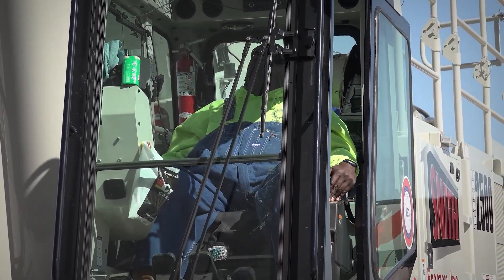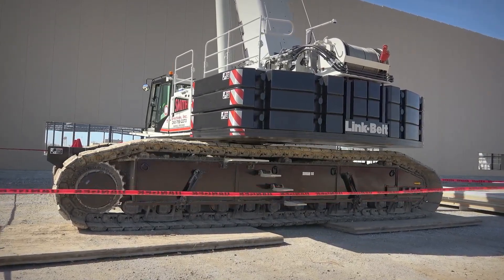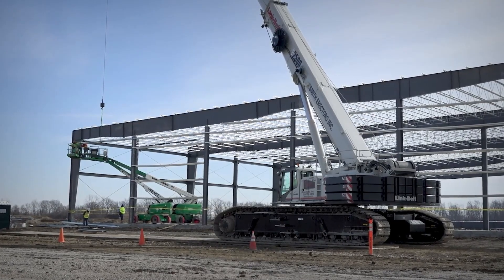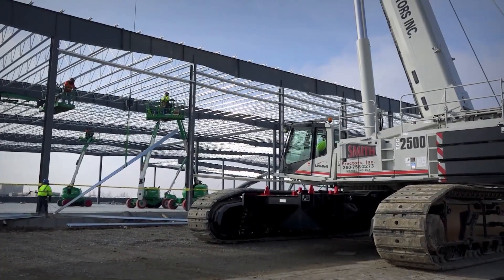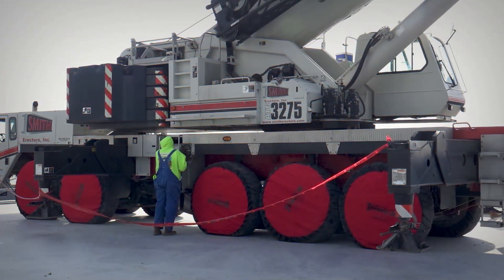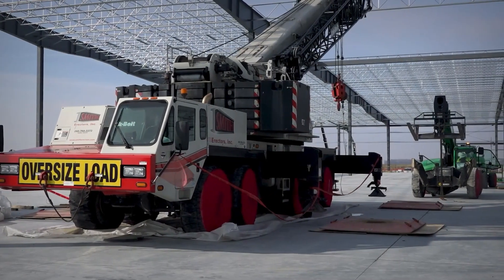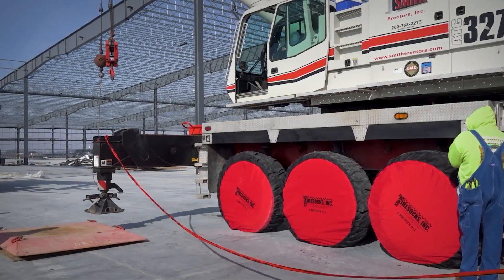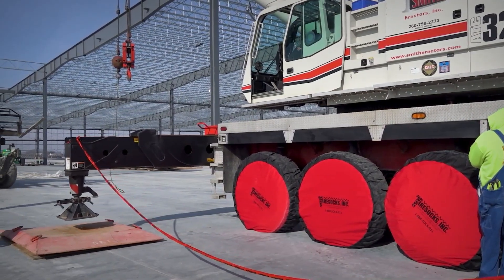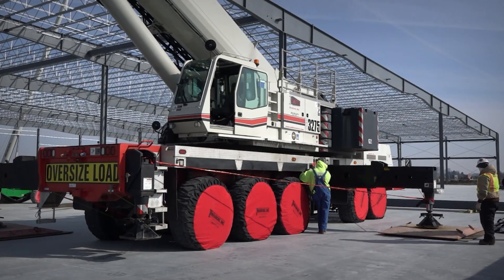It's very easy. It holds its configuration so you don't have any problem trying to go through there and reconfigure. Basically, I just start it up, let it run through its system check, then push on the paddle and it'll start extending. You can program that computer so when you're setting a crane up, the operator knows his limits — because when you're on those jacks, you've got all that 156,000 pounds on four square feet. You've got to have that on there.